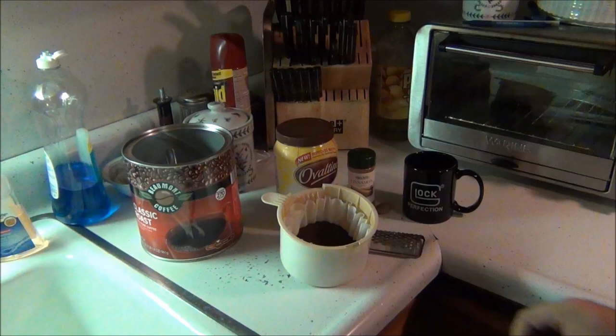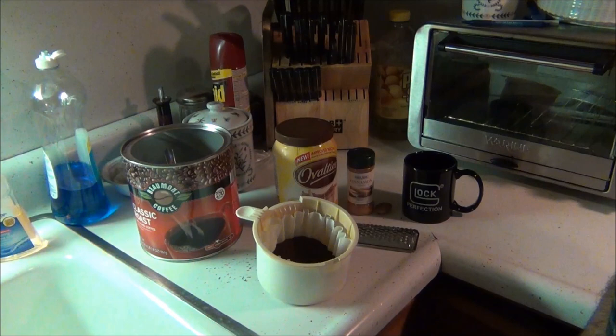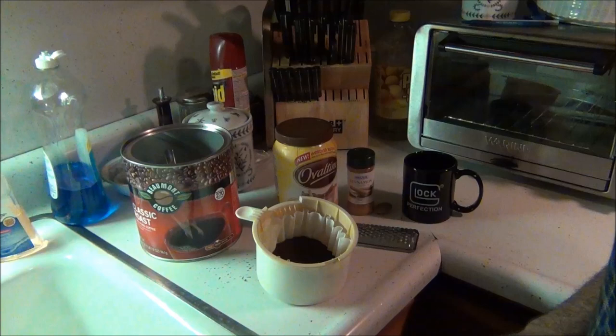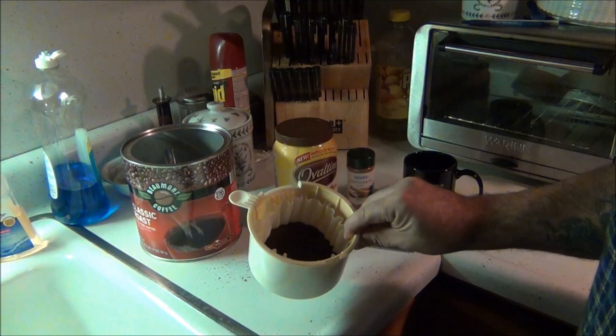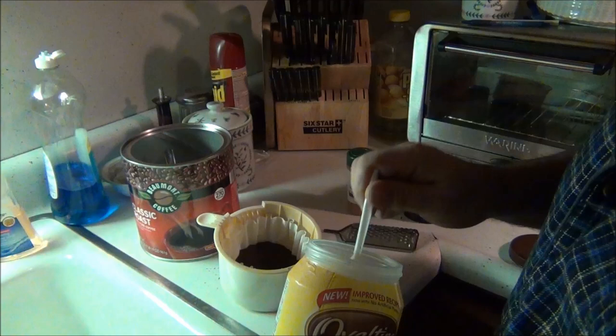This is for 10 cups of coffee. I just got regular coffee in there — it doesn't matter what kind you use, this is just cheap stuff. When it's done it tastes like you're having coffee at the Ritz. For 10 cups I got five scoops of grounds in there. Everyone makes their coffee different but what I'll do is get some Ovaltine — very important, malt-flavored.